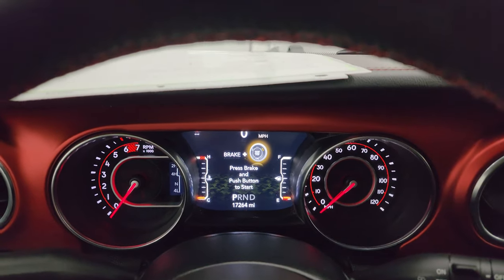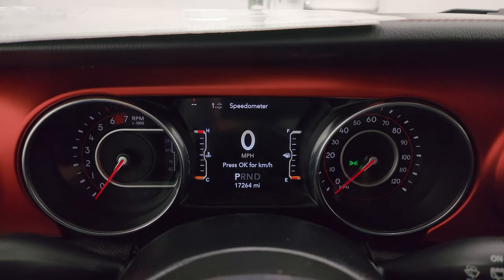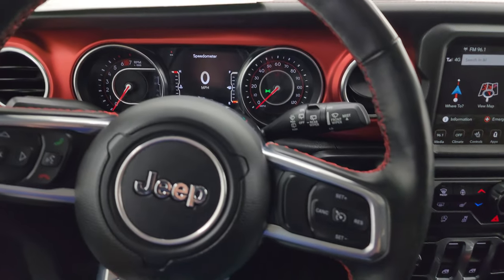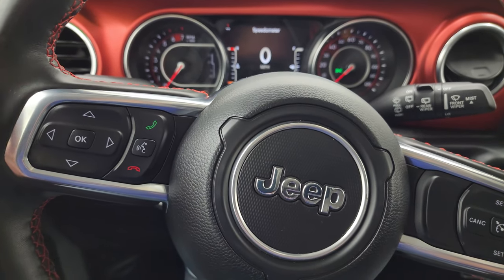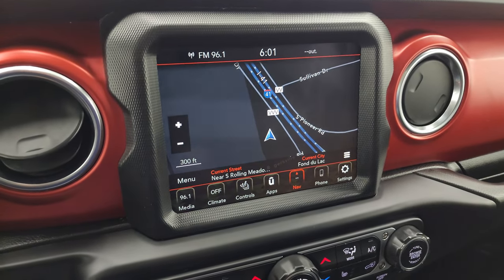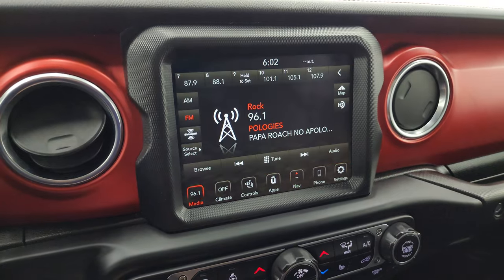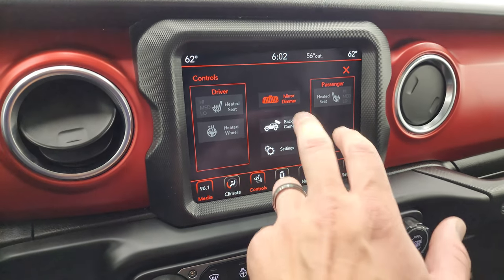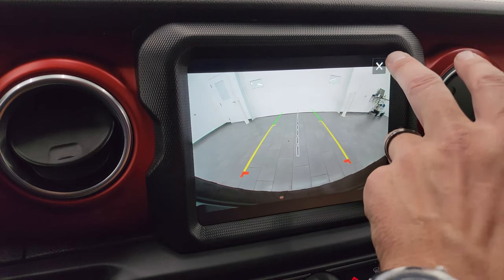This one has 17,264 miles. You get the seven-inch LCD display with the digital speedometer — the instrument cluster is very nice and clean. It comes with the heated leather-wrapped steering wheel with red stitching. Cruise controls are on the right, Bluetooth and information-center controls on the left, and audio controls on the back of the steering wheel. This one comes with the 8.4 Uconnect 4C radio, and it does have the factory navigation system — there's Highway 41, so that is working nicely. You also get AM, FM, and SiriusXM radio. Heated seats, heated steering wheel controls, and backup camera — look at how crystal clear that backup camera is.